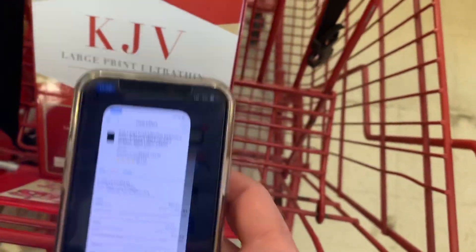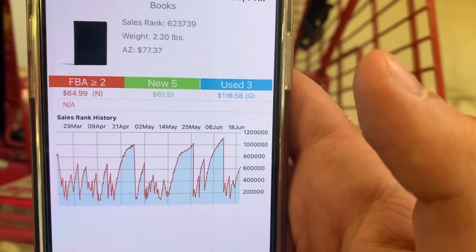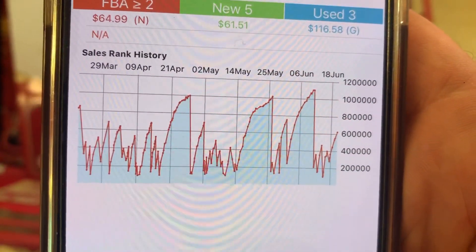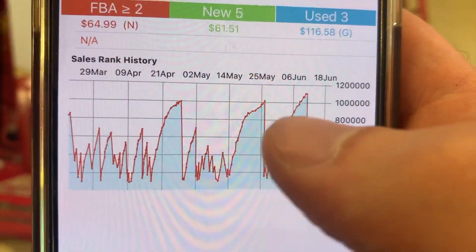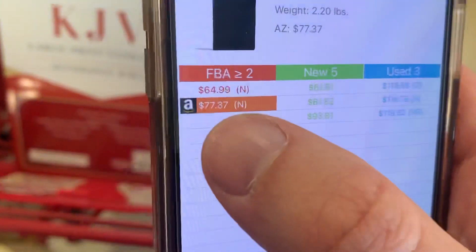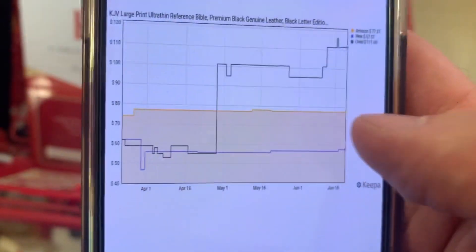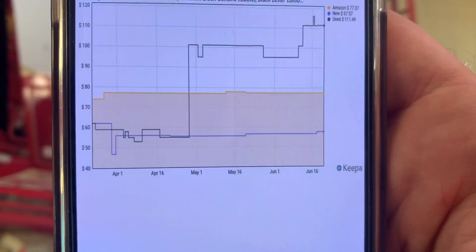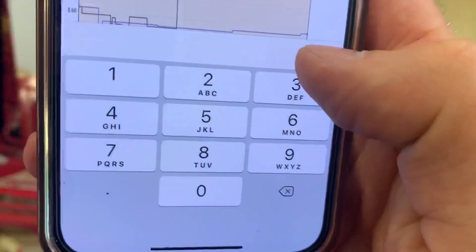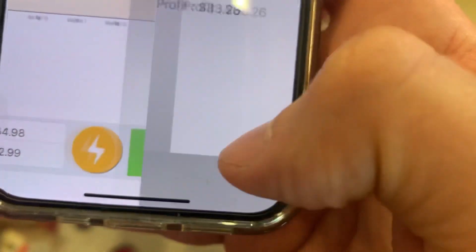I'm opening up Profit Bandit for a more in-depth look. The sales rank is around 623,000 and the buy box is $64.99. These spikes and jumps on the sales rank history chart mean this product is selling. The Keepa chart shows Amazon selling it pretty consistently at about $77. If we type in our buy price of $12.99 and sell at $64.98 — just under the current buy box — that gives us a profit of $33.26 on each one.